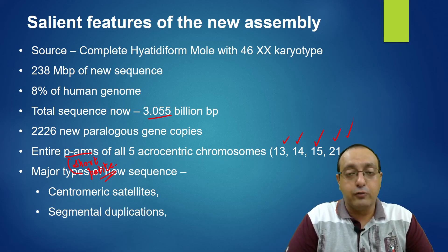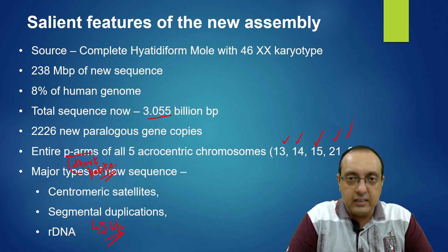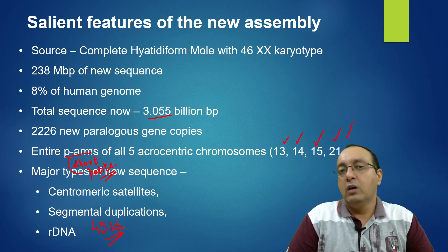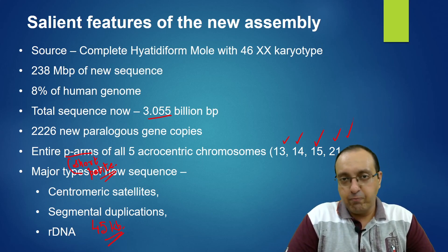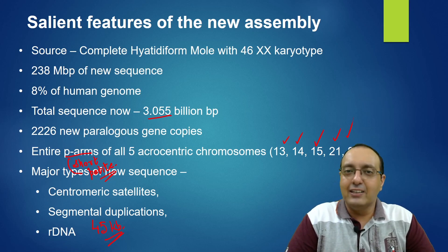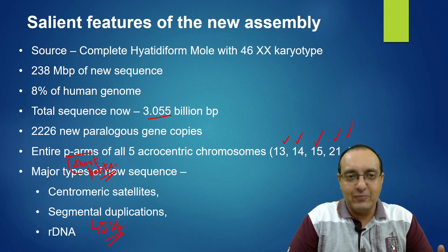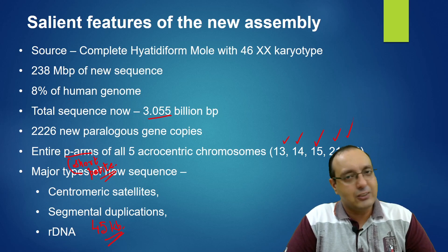The major types of new sequence uncovered — the hard-to-sequence parts — include centromeric satellites, which play a hugely important role in chromosome function; segmental duplications, important for human genome diversity and DNA fingerprinting; and ribosomal DNA, which consists of huge arrays of about 45 kilobase pairs of nearly identical direct repeats. These were made possible by Oxford Nanopore and PacBio HiFi Circular Consensus Sequencing. I hope peer review is completed soon. If you have any questions, please let me know — thank you for watching.